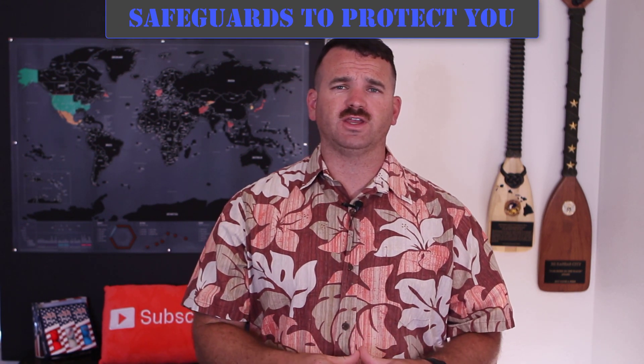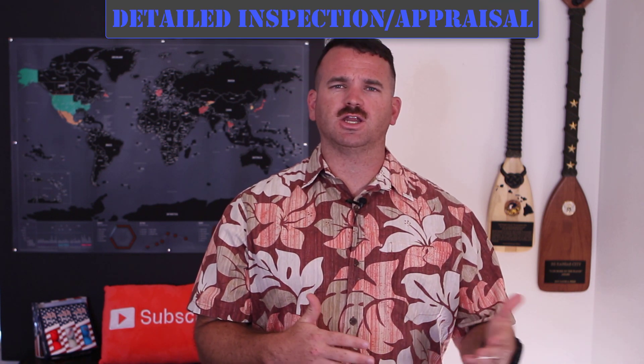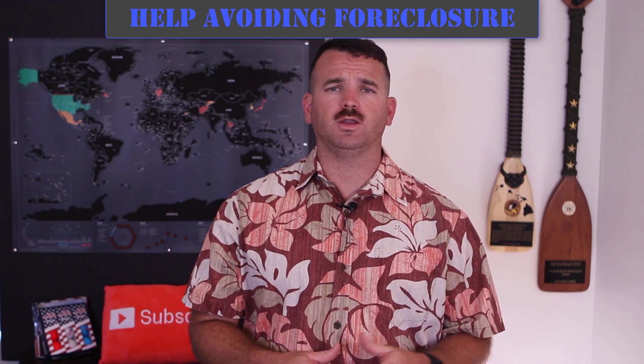The real benefits behind the VA loan are the safeguards in place to ensure you and your family are taken care of. One of the complaints people have is the strenuous inspection and appraisal period, but once you get past that and purchase the home, it's actually a great thing. It means you know every minute detail of everything wrong with the property. The odds are very slim that something will come back to bite you later.